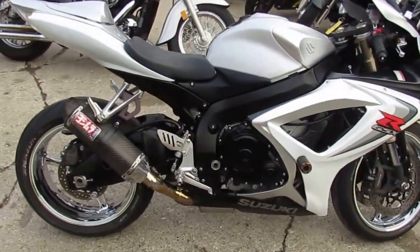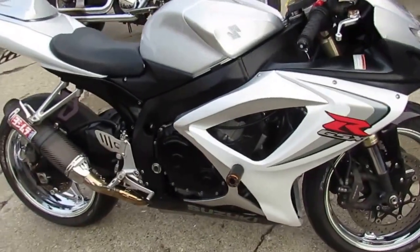Carbon fiber Yoshimura exhaust, solo seat, frame sliders, CRG levers — this thing's loaded up. Nice looking bike.